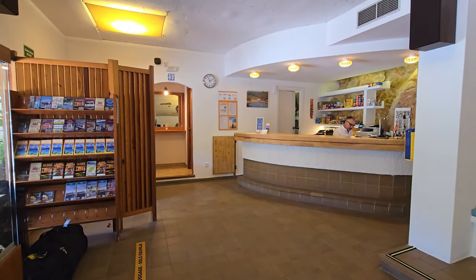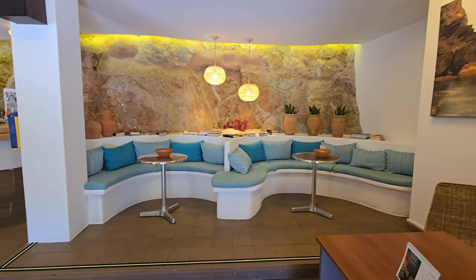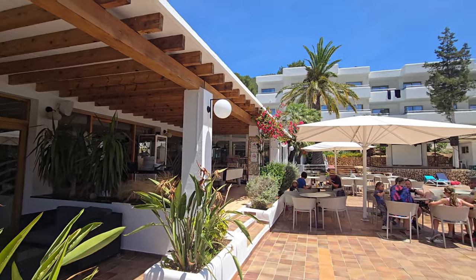This hotel has two large swimming pools for adults and two small ones for kids. Next to each you will find a bar with snacks and soft drinks. Smoking is not allowed anywhere except in specially arranged places.